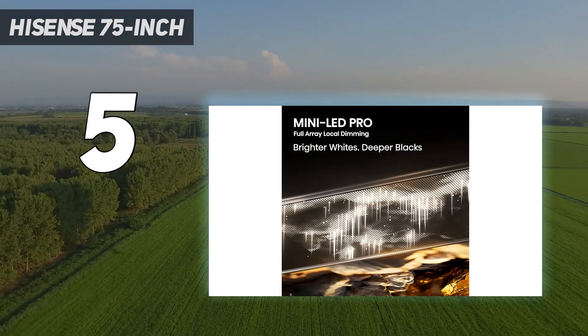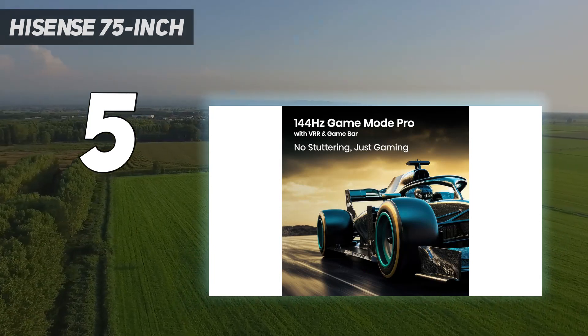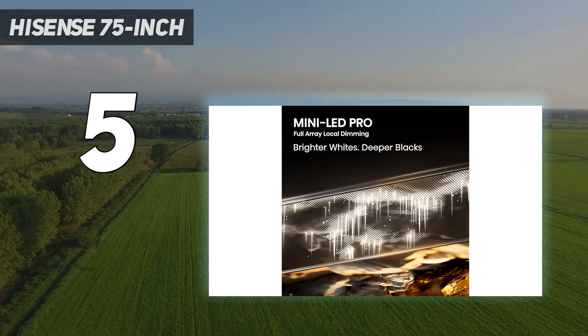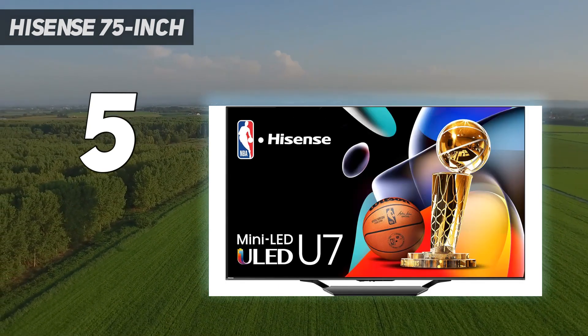It also has VRR support and auto low latency mode, so you're fully covered if you own either an Xbox Series X, S, or a PS5. Motion in fast-paced games has minimal blur behind it thanks to the TV's excellent response time, and its incredibly low input lag delivers a responsive gaming experience.